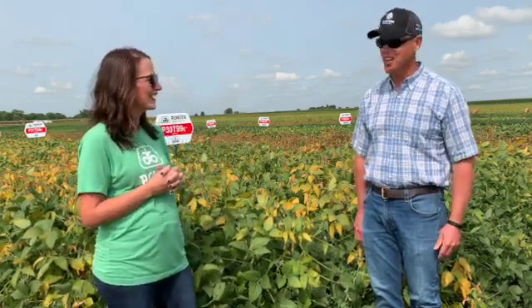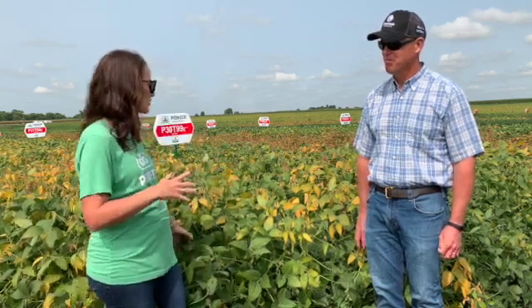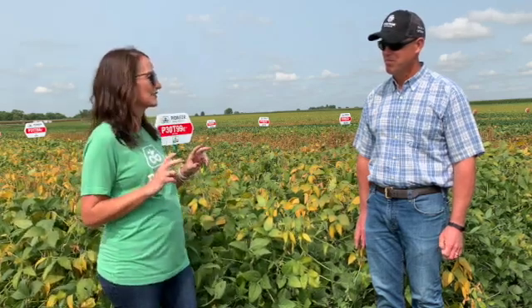I am here today in the land of Lincoln, Princeton, Illinois with Don Kyle. Don, what's your position with Corteva? I'm a soybean breeder — that's what I do every day. We're at the Corteva Research Facility and we're learning about disease pressure and different aspects of the soybean. Tell me a little bit more about what the soybean breeder does for a living.